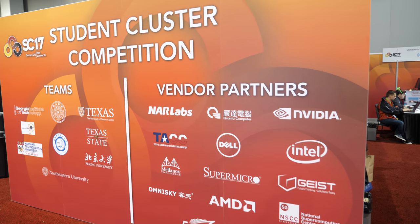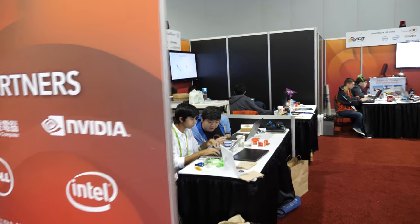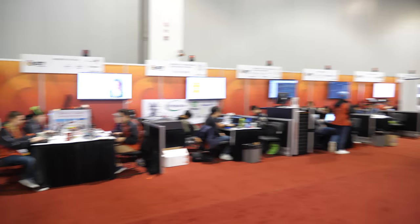Let's check out the student cluster competition right here — a bunch of students working on supercomputing. Hi! So who are you, which team are you? Georgia Tech.